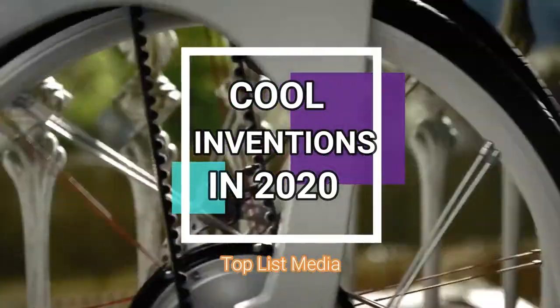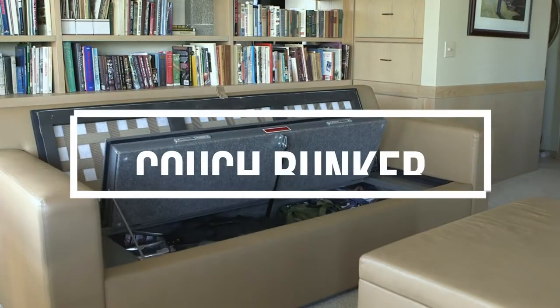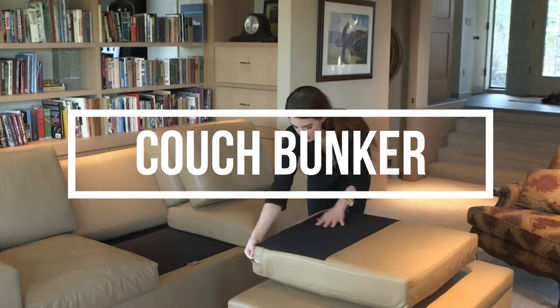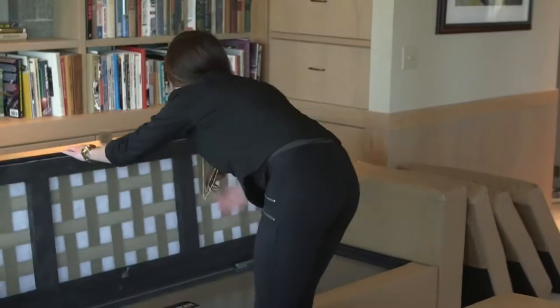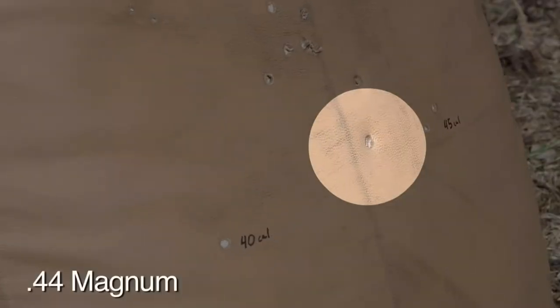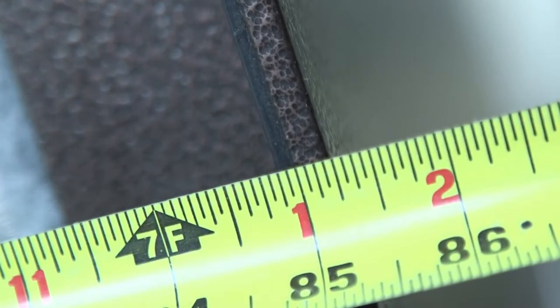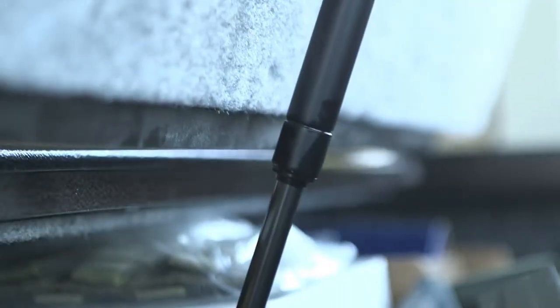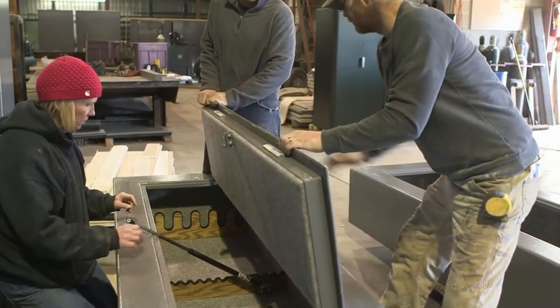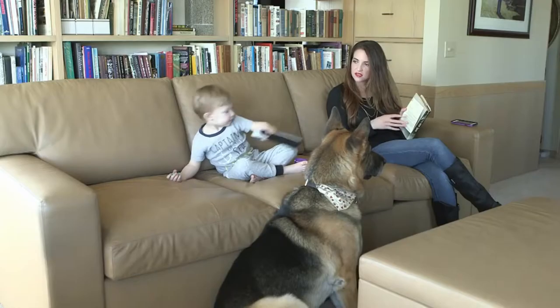Let's jump into the video. Number 8 on the list is Couch Bunker. The cushions are portable and can be used as a personal shield. It is capable of stopping a 44 magnum at point blank range. The safe is also coated with fire resistant material which gives a two-hour fire protection. Underneath the seat cushions lies a full-size vault. It is not only beautiful and attractive but comfortable too.